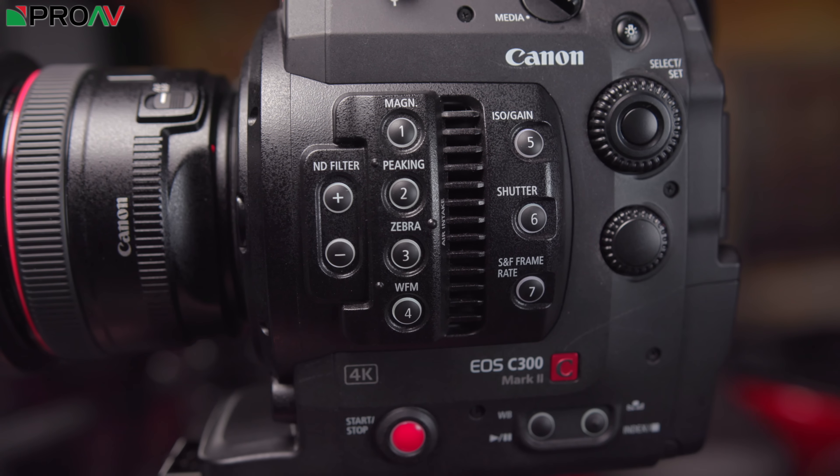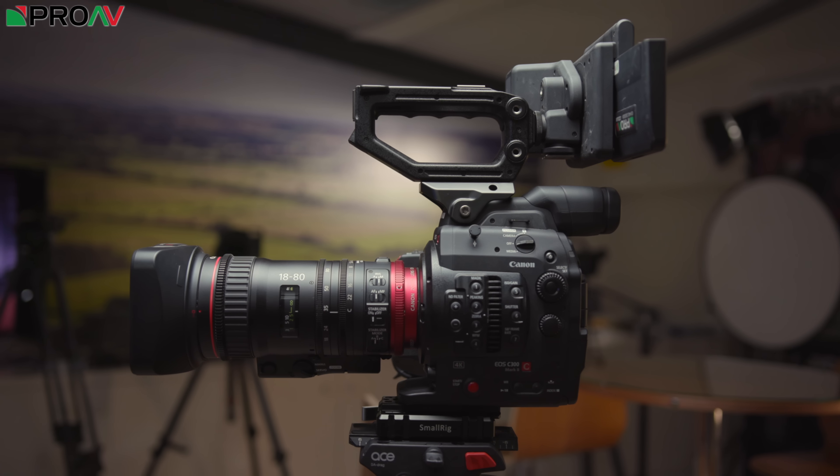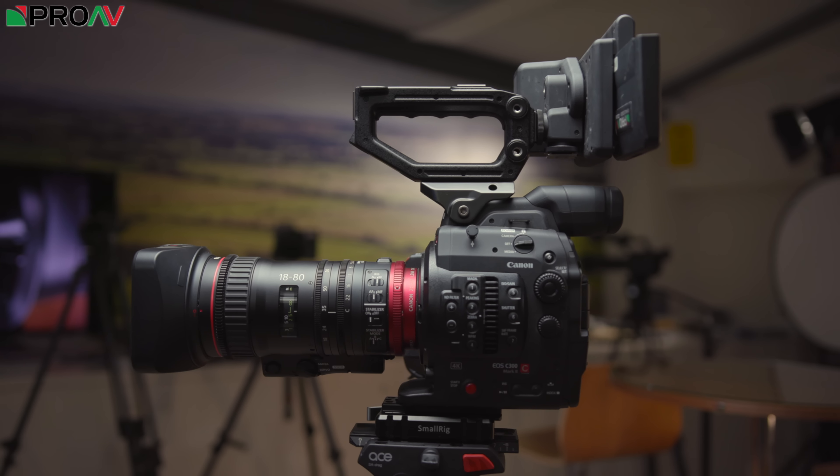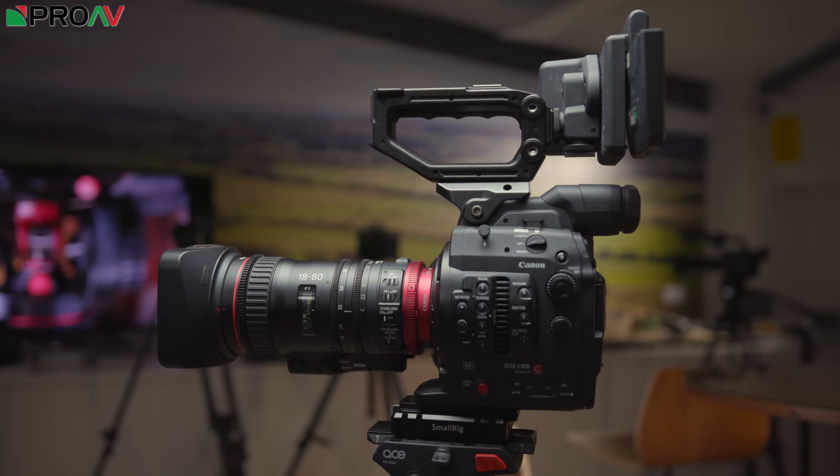Another thing people really like is how reliable these cameras are. I've never had a software failure, and as we've already discussed, they are built like a tank. If a customer wants to shoot in a harsher environment or something very unpredictable, you need a production tool — a workhorse camera that's really rugged and reliable. And this is normally our go-to recommendation for that sort of environment.